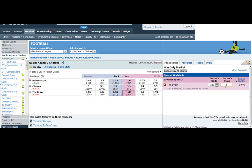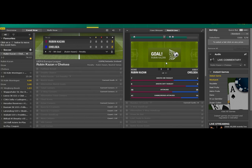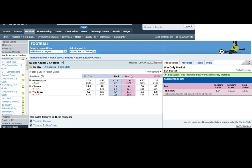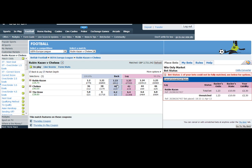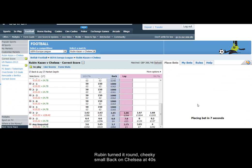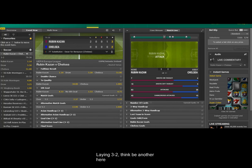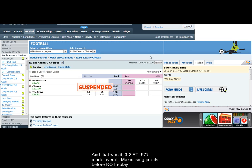It's 2-2 now — readjusting the position, a little lay on the draw. Another goal, suspended — penalty to Rubin — excellent! Back on Rubin, looking good. Green that up — a cheeky little back on Chelsea in case they come back. Lay the 3-2, still fancy another goal here. It did actually finish 3-2 — picked up 77 pounds — a nice little game traded there.